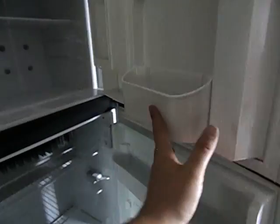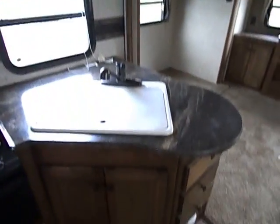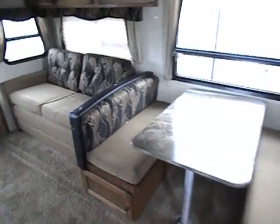Walking back out through the hallway, one feature you don't find very often is this great coat closet right in the corner of the unit at the front entryway. Over here you have your standard fridge-freezer combo — it's nice and clean, and still cool inside. There's a three-burner stove with an oven upgrade and a microwave. You've got your cabinets, a dinette that folds down to a sleeper, and a couch as well.